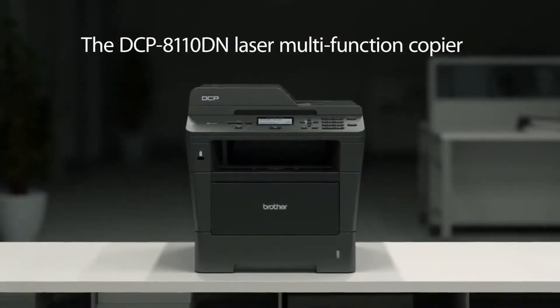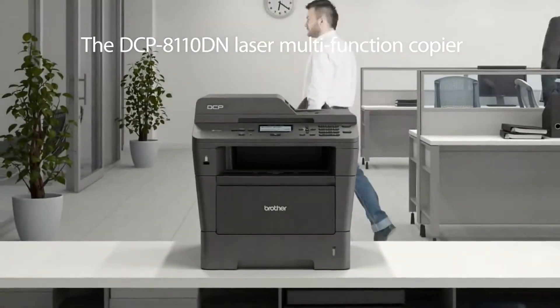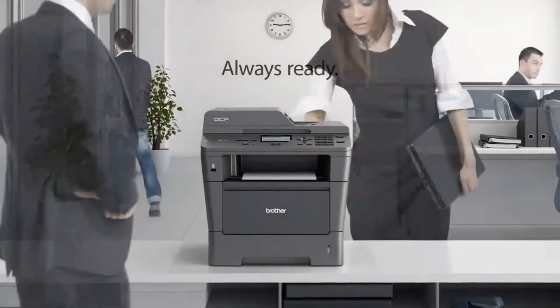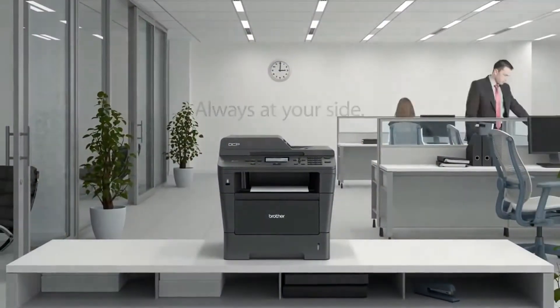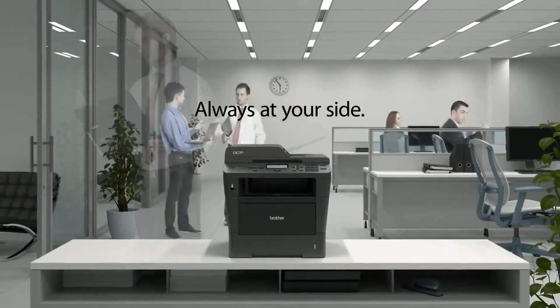The DCP-8110DN Laser Multi-Function Copier. Always ready. Always working. Always at your side.